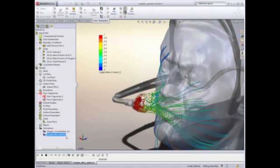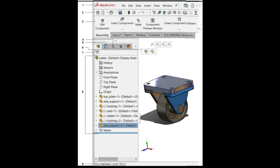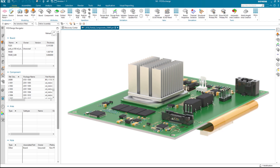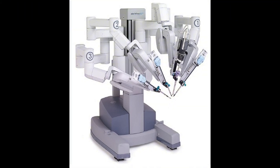Both tools offer robust simulation features, but they differ in scope. SolidWorks provides integrated tools for basic FEA and thermal analysis, sufficient for simpler devices. NX offers advanced multi-physics simulations, ideal for high-precision devices like implants or surgical robots.